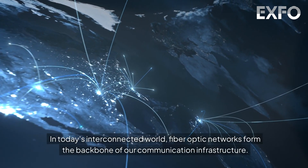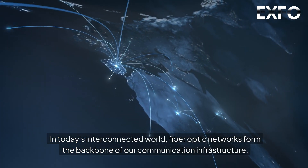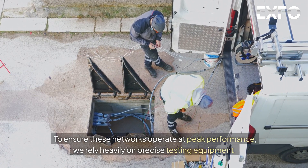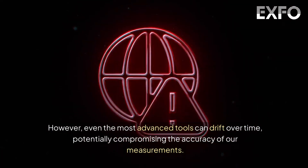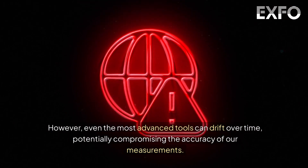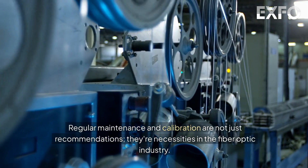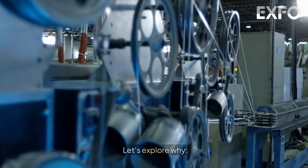In today's interconnected world, fiber optic networks form the backbone of our communication infrastructure. To ensure these networks operate at peak performance, we rely heavily on precise testing equipment. However, even the most advanced tools can drift over time, potentially compromising the accuracy of our measurements. Regular maintenance and calibration are not just recommendations — they're necessities in the fiber optic industry.